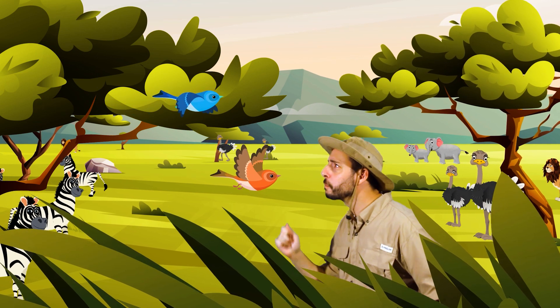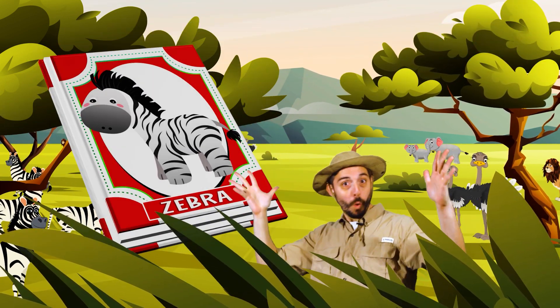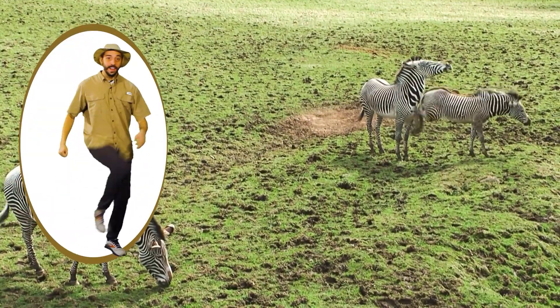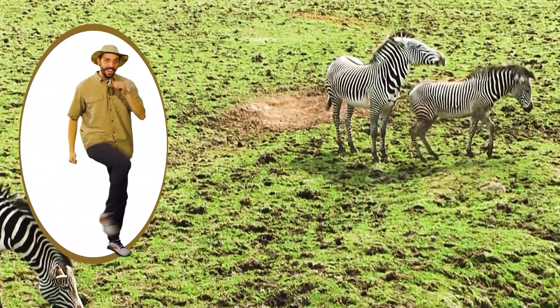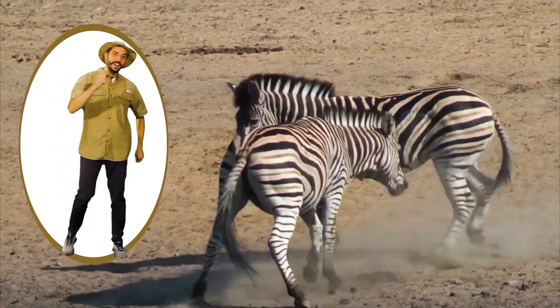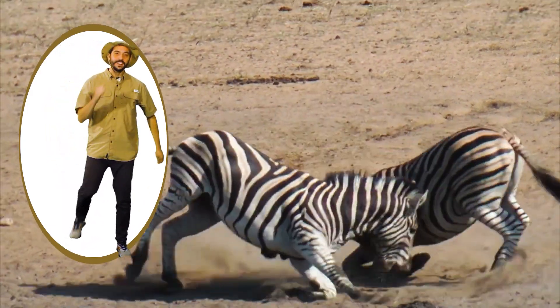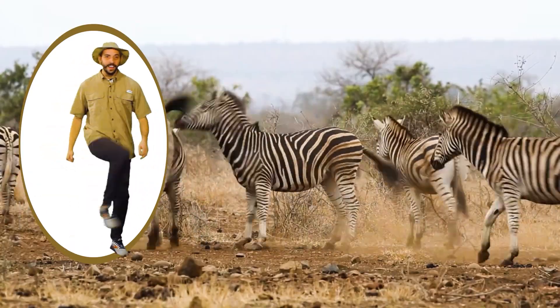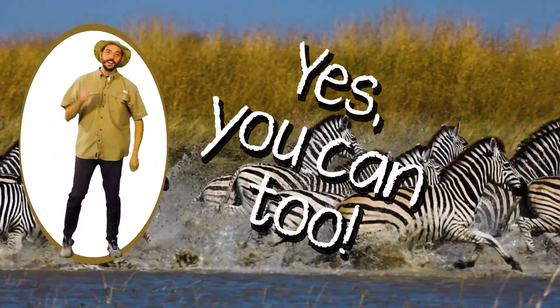Here in the savannah there are animals, so many kinds to see. Here in the savannah there are zebras, let's watch them, you and me. Kick, kick, kick, kick, kick, kick, kick, just like they like to do. Kick, kick, kick, kick, kick, kick, kick, yes you can too.